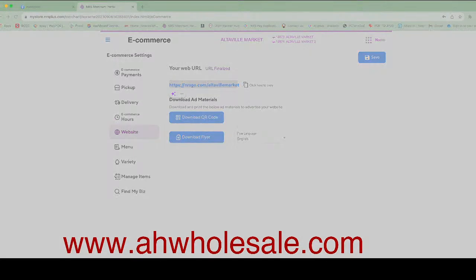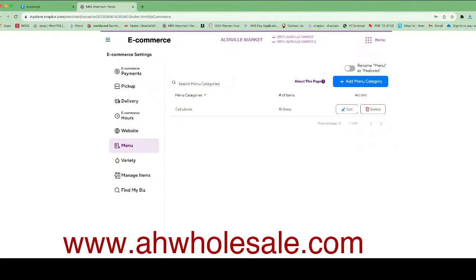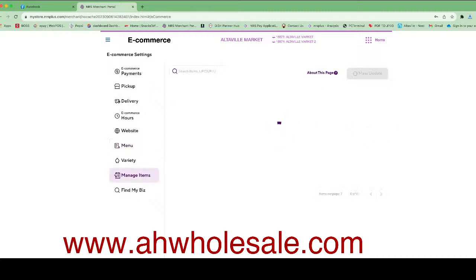You can tell your customers 'We deliver now.' You can also download the QR code flyer and post it on your window or anywhere in your store. You can print the QR code flyer to start telling customers. The next section is Menu — if you want to create a different menu for your website, you can do that. Under 'Manage Items,' all the items from your POS system are already here. Now I'll show you how the website looks for this store.